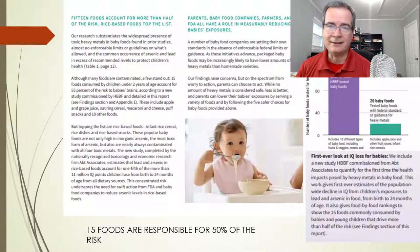So what did they find? Unfortunately, they found that of the 168 foods, 148 of them were contaminated with heavy metals, which is bad because as far as we know, there's actually no safe amount of heavy metals that someone could have. So what's happening is we're actually giving these heavy metals to our children.